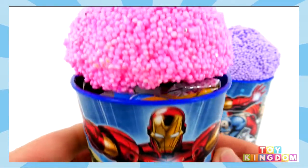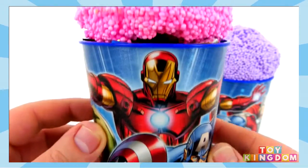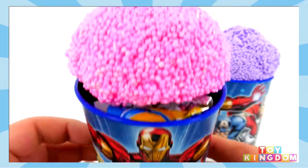Welcome back to Toy Kingdom everyone, my name is Michael and today we have some super awesome Marvel Surprise Clay Foam Cups.